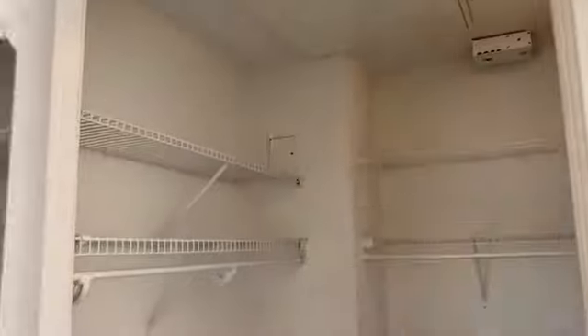This is the first closet, the walk-in one, again providing more storage opportunities. You've got a stacked washer dryer that is vented, as well as this more shallow but longer closet providing additional storage opportunities.